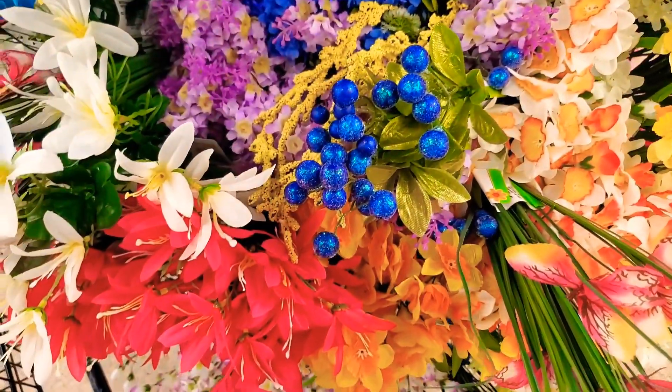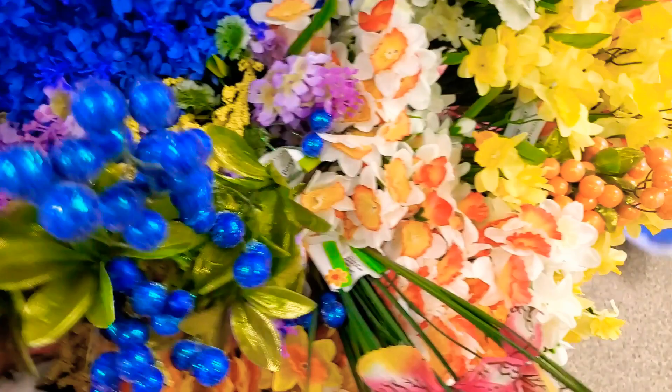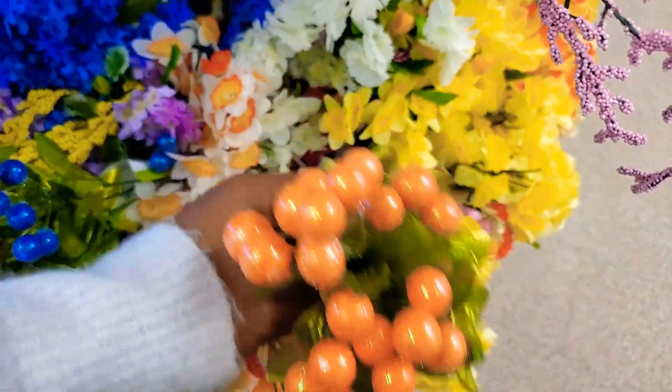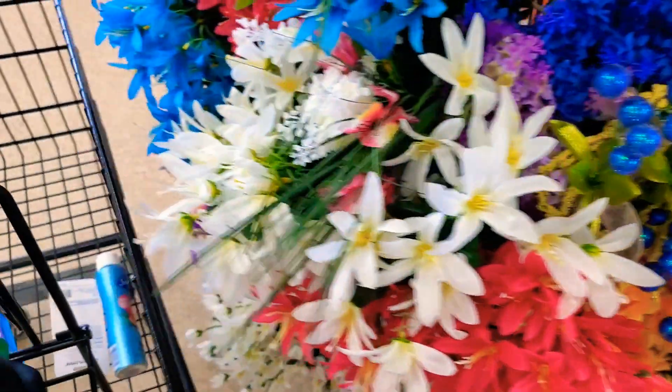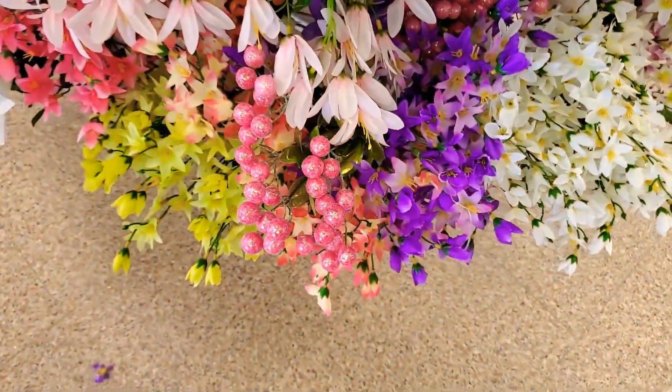These floral picks were super pretty. Just got to watch them because they do come off easy — the little bunches are stuck onto each of the stems and they can detach.